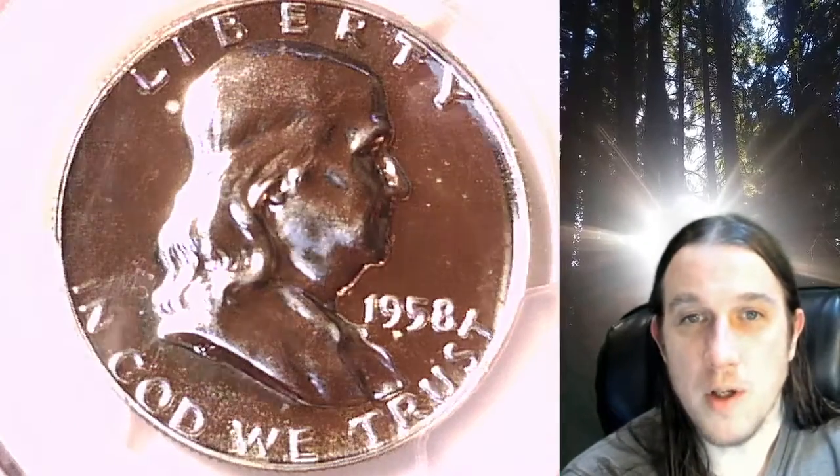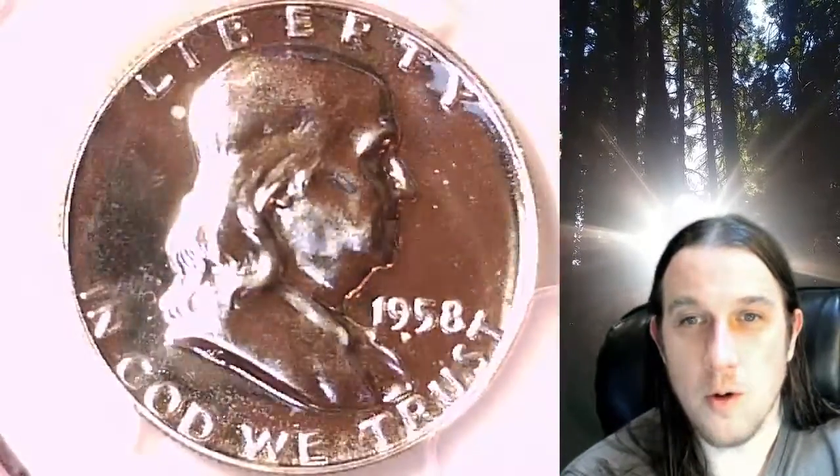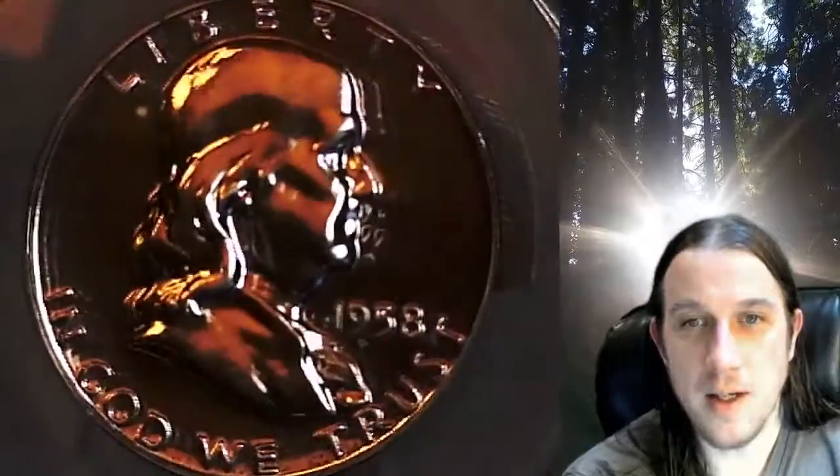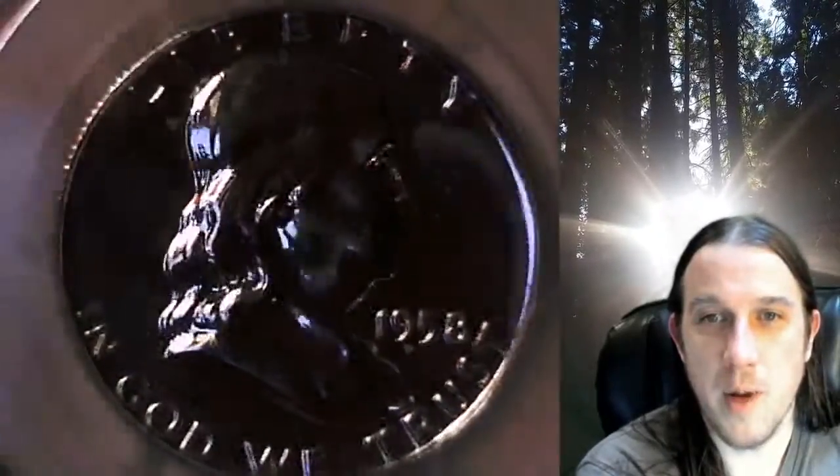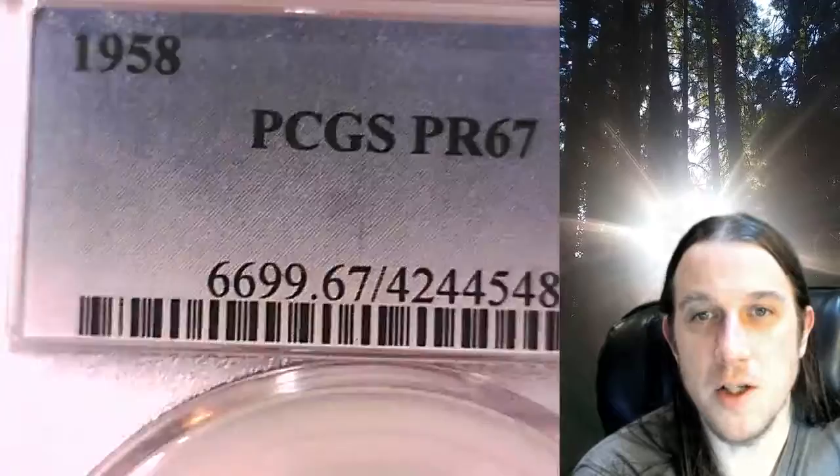Welcome to Time Traveler's Coin Exchange. The next coin we're going to take a look at is a 1958 Franklin half dollar. Let me focus it a little bit better here. This coin has been graded by PCGS and they graded it proof 67.